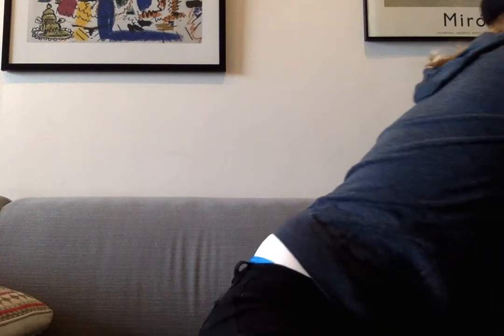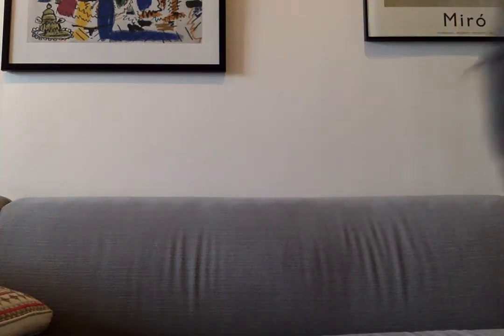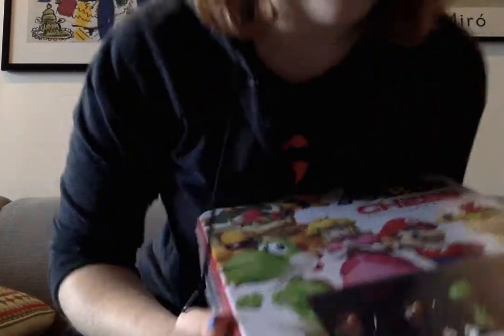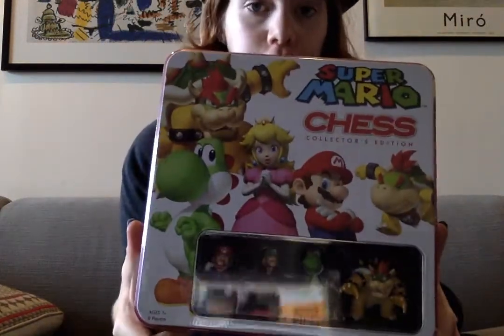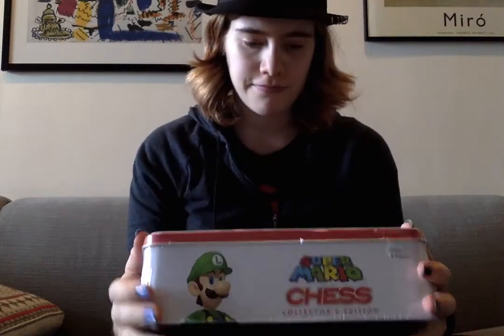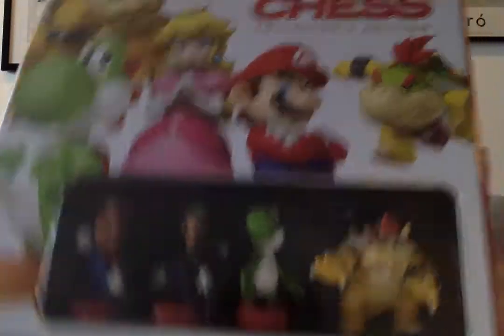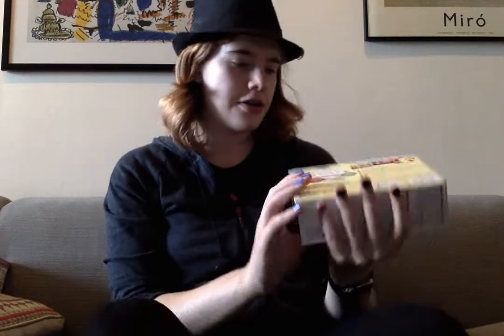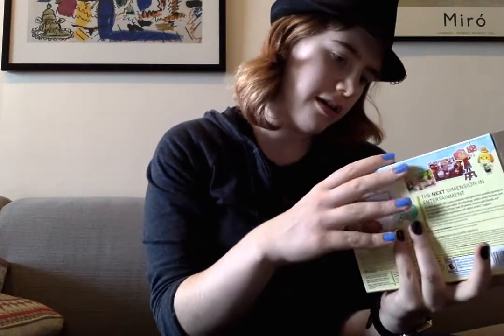I'm really excited to open these. And then I went to Nintendo World after that, and here's what I got. I picked up the Super Mario Collector's Edition Chess Set. And also, I picked up the Animal Crossing Happy Home Designer New Nintendo 3DS Bundle.